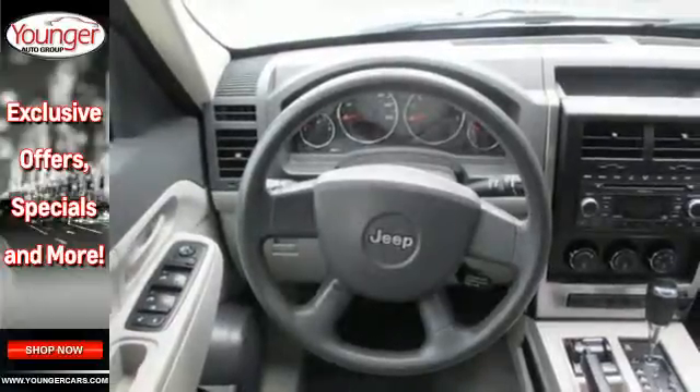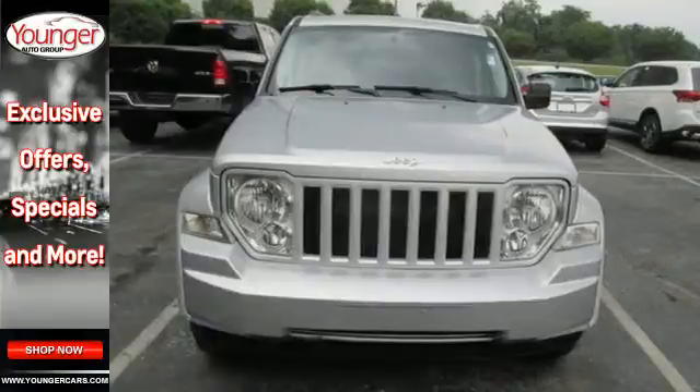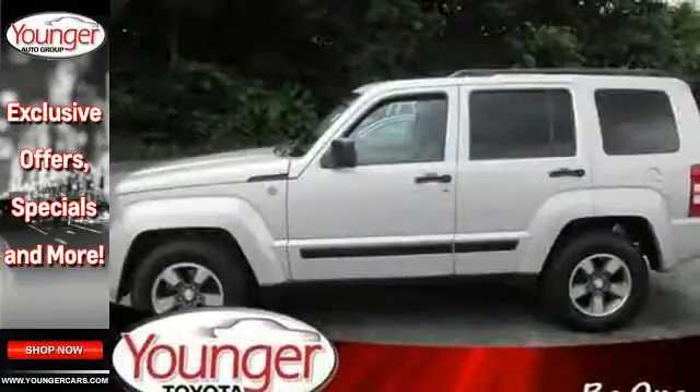Turn on the CD player and hear your favorite tunes. And with plenty of storage options, it's ready for passengers and cargo wherever the road may lead.